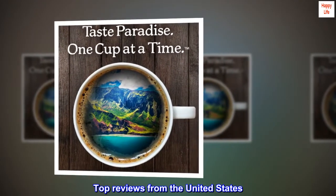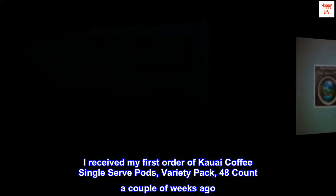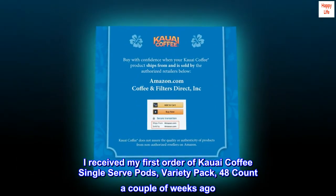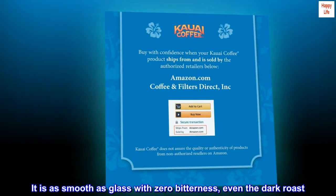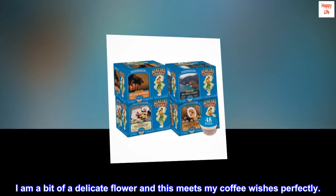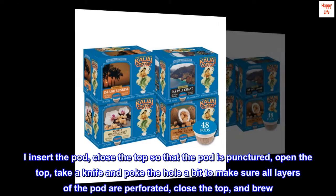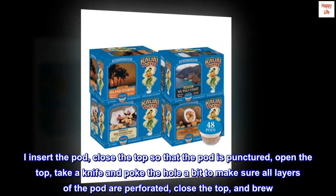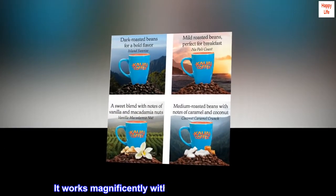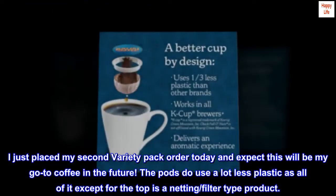Top Reviews from the United States. New Buyer, New Favorite Coffee: I received my first order of Kauai Coffee Single-Serve Pods, Variety Pack, 48 count, a couple of weeks ago. I love this coffee. It is as smooth as glass with zero bitterness, even the dark roast. I am a bit of a delicate flower and this meets my coffee wishes perfectly. The pods are unusual and don't work in my machine unless I make the hole in the top a bit bigger. I insert the pod, close the top so that the pod is punctured, open the top, take a knife and poke the hole a bit to make sure all layers of the pod are perforated, close the top, and brew. It works magnificently with this minor additional step. I just placed my second variety pack order today and expect this will be my go-to coffee in the future.